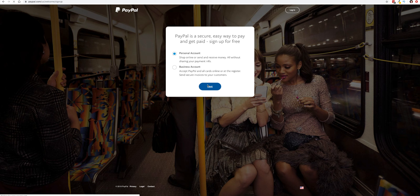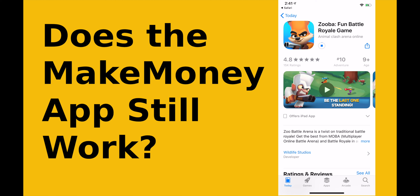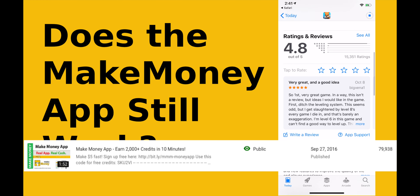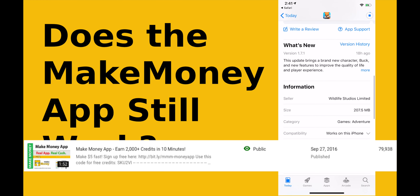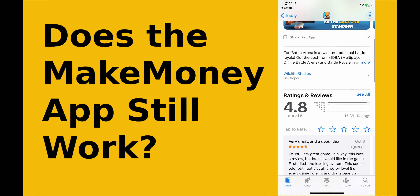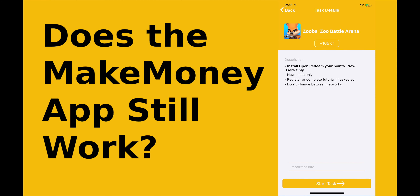So why should you use the Make Money app if it doesn't really work that well anymore? I published a video about this app back in 2016 and to this day it has received about 80,000 views — it's one of my most popular videos. Back in 2016, this app was awesome. You'd open it up, complete a few tasks, and then get paid $5 easily. However, times have changed and the app doesn't work as well as it used to.